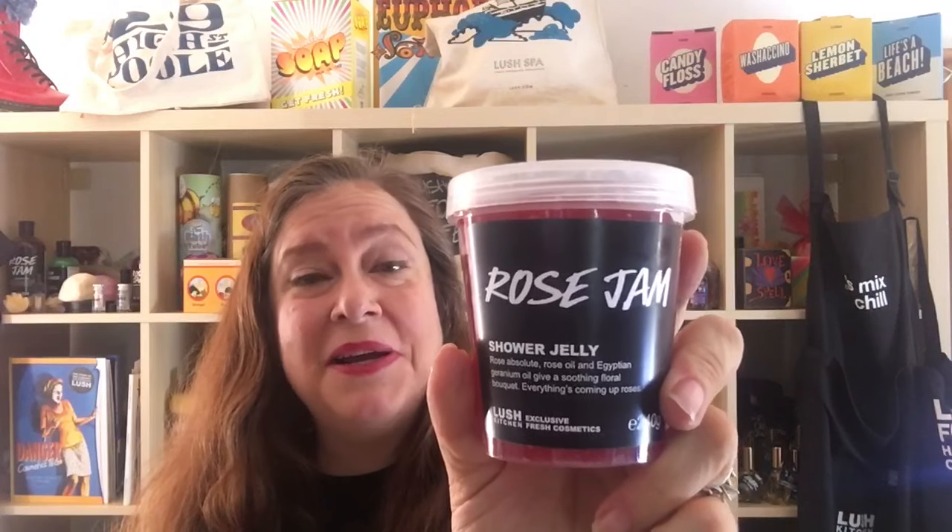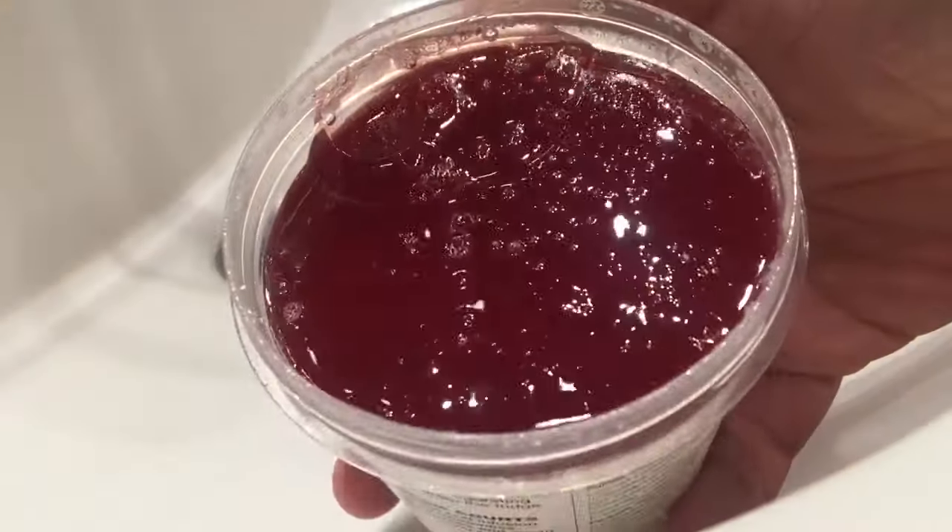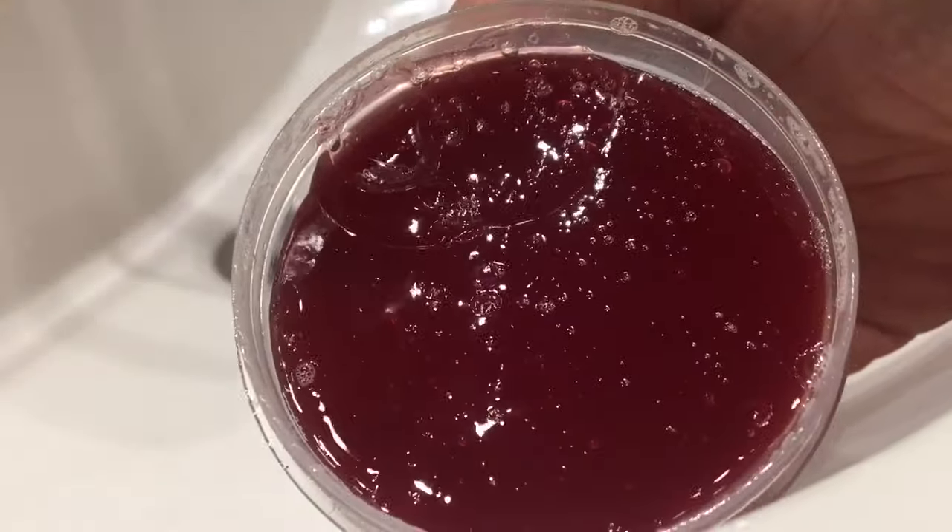So now I'm going to demo this at the sink and show you how it works and we'll see what it's like. There it is, close up.